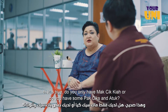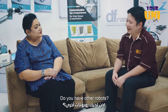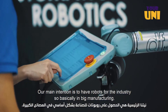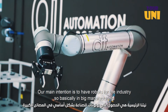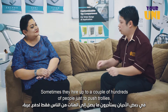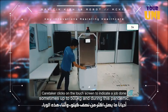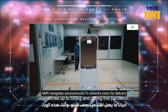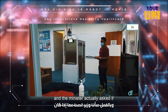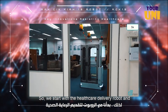Do you only have Makcik Kia, or do you have other robots? DA Photomation started back in 2012. Our main intention is to have robots for industry — in big manufacturing, sometimes they hire hundreds of people just to pull a trolley, so we use robots for delivery. During this pandemic, it opened a new opportunity for us, and the minister asked if we could do something for hospitals. That's why we started with the healthcare delivery robot.